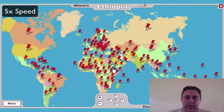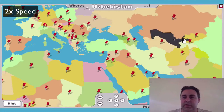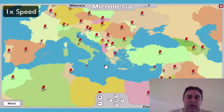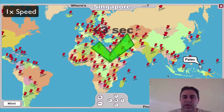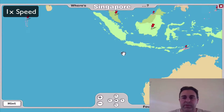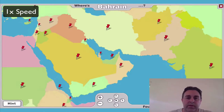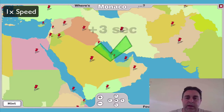Ethiopia, Zimbabwe, Uzbekistan, Andorra, San Marino, Micronesia, Singapore, Bahrain, and Monaco.